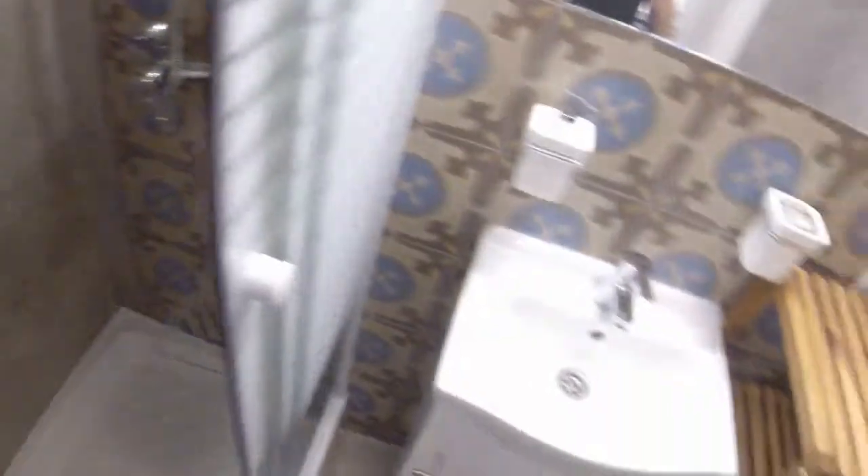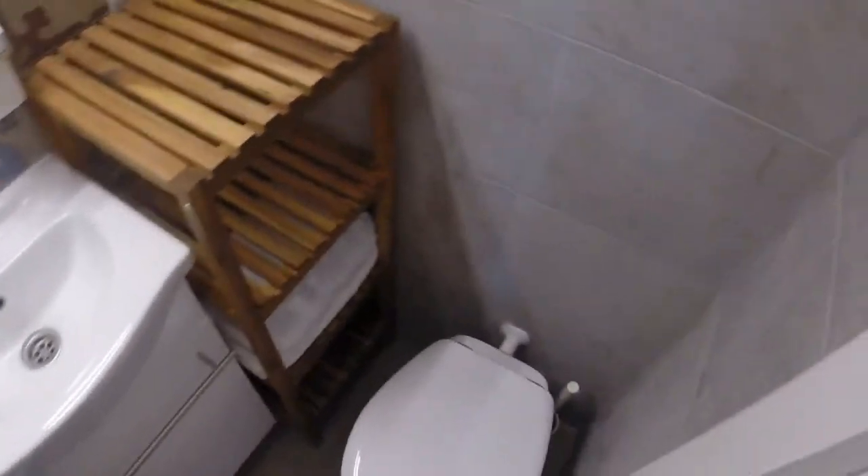And next to the kitchen we have the bathroom. We have this sliding door in the shower. Here is the shower. We have a small sink and a toilet.